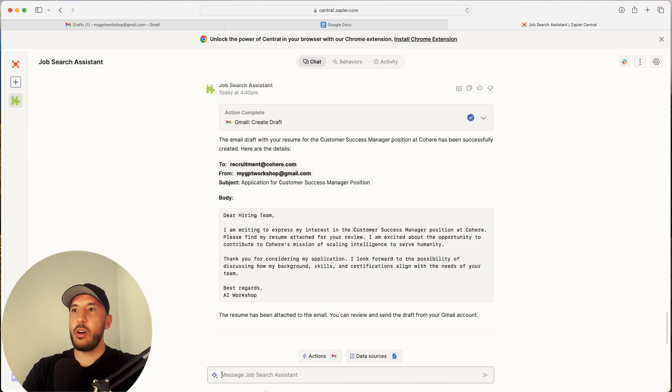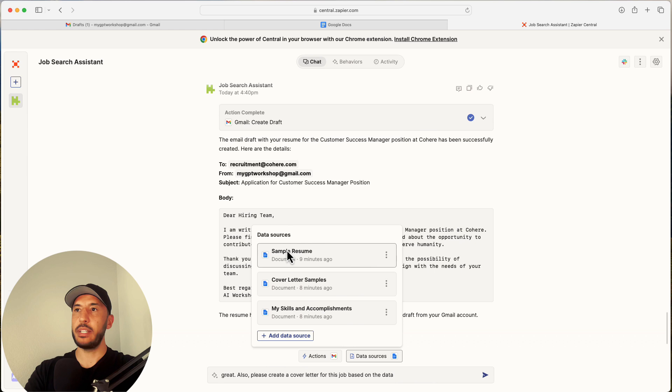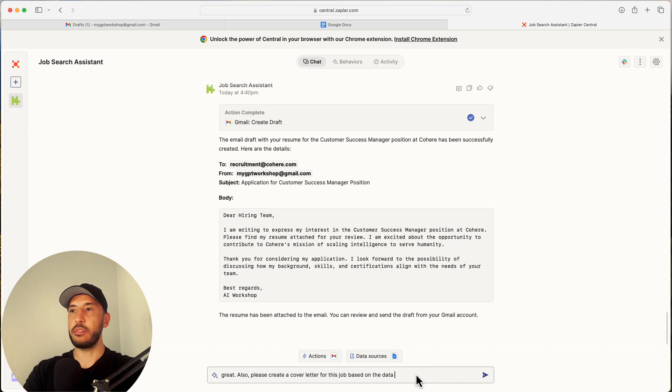Now I'll say: 'Also, let's go ahead and create a cover letter. Please create a cover letter for this job based on the data source' — specifically our 'Cover Letter Samples' data source.